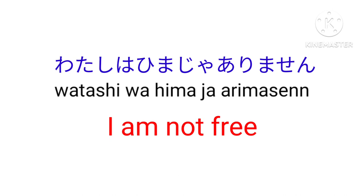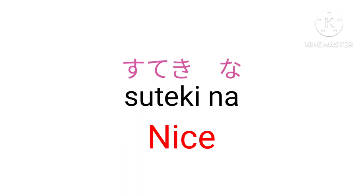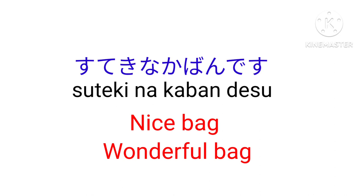Benri na — Convenient. Suteki na — Nice, wonderful. For example, suteki na kaban desu — Nice bag or wonderful bag.